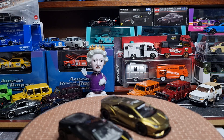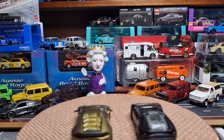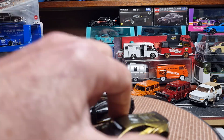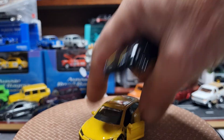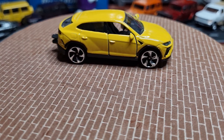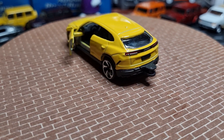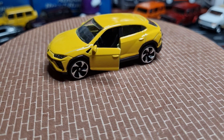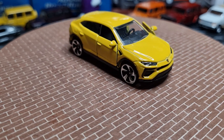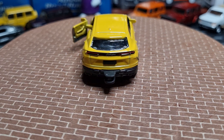Lastly from Majorette, a Lamborghini Urus — quite nice too. It has opening parts, a bit of suspension detail, and is in a nice yellow. The Urus has a 4-litre twin-turbo V8 which generated 650 horsepower — I was quite surprised at something this size having a huge twin-turbo V8. It does zero to 100 kilometres an hour in 3.6 seconds with a maximum speed of 305 kilometres per hour, so it ain't no slouch.